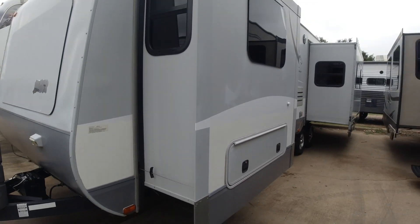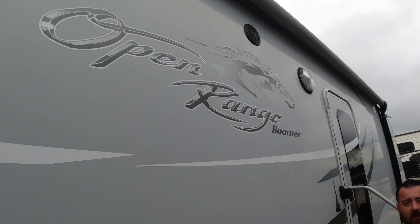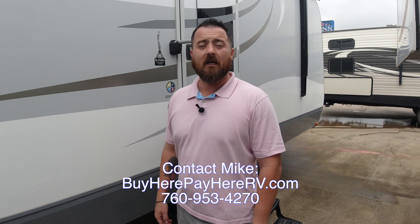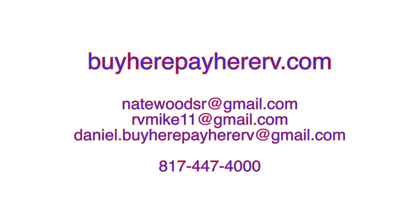This is a nice home. As you saw on the inside, it is beautiful. Thanks for watching our video on the 2014 Open Range. If you have any questions, feel free to contact me at 760-953-4270, or email me at rvmike11@gmail.com. If you'd like to look at our inventory, go to buyherepayherv.com. Thanks for watching, I'm Mike. We'll see you next time.